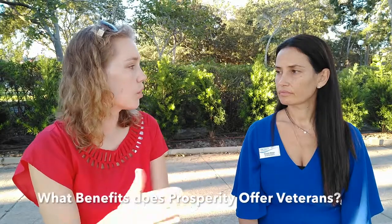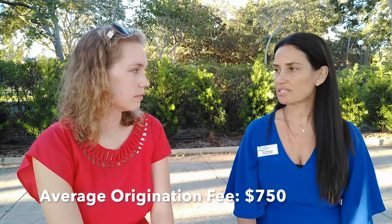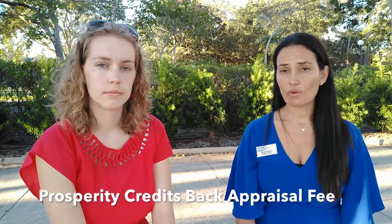Are there any advantages to using a VA loan with Prosperity Mortgage versus other lenders? There absolutely are, and I think that's one of the main reasons why I personally wanted to do this video — because at Prosperity Home Mortgage, we value veterans. We value veterans so much that since 2014, we have waived in excess of $6.2 million on the origination fee and the appraisal. The origination fee on average is about $750, and we waive that on our veteran loans. In addition to that, we credit back the appraisal. When you average those two fees, it's over $1,200 in savings to our veterans.